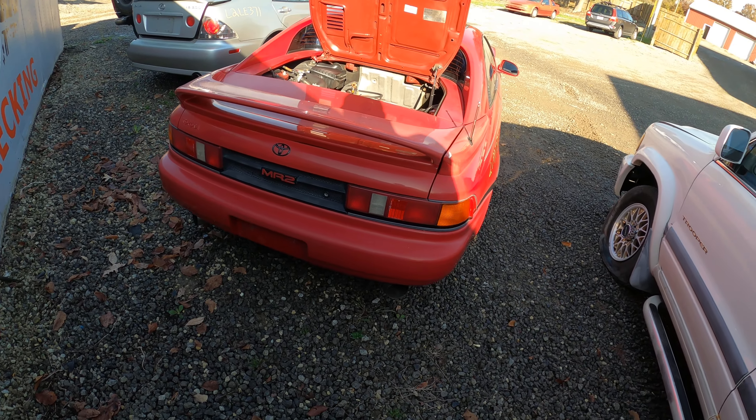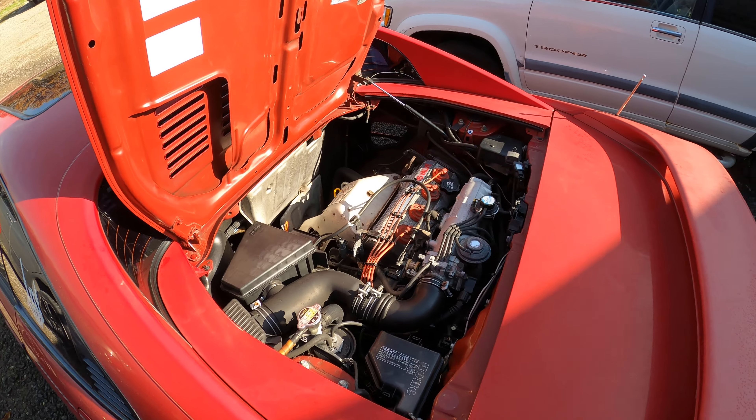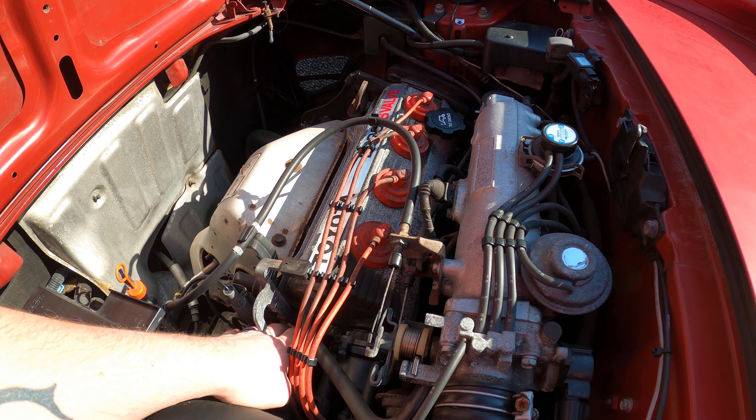A lot of good parts left on it — rear bumper, taillights, three-piece spoiler. There is the 2200 16-valve motor. It runs extremely well despite having 200,000 miles. Fires right up.